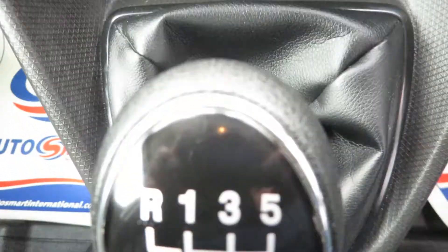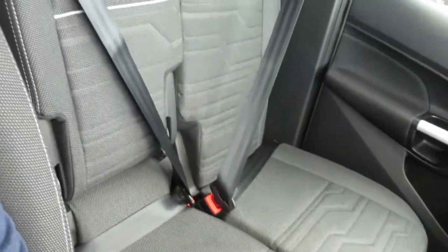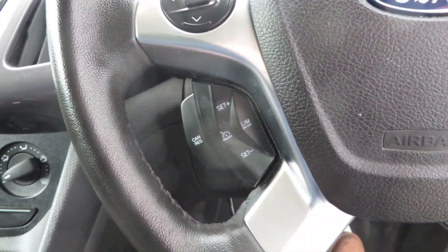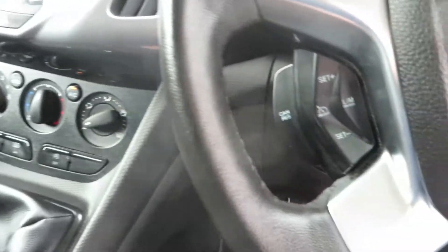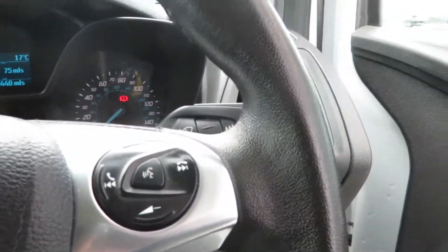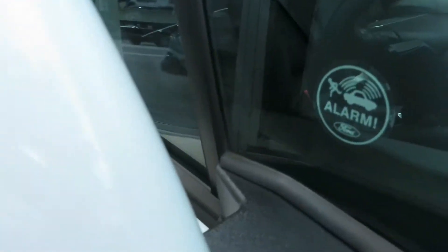Air conditioning, six-speed gearbox, heated driver's seat, two passenger seats as we discussed. Climate control — sorry, manual air conditioning. Heated front screen, cruise control, speed limiter, voice-activated Bluetooth, front fog lights, electric windows and mirrors. This van also comes with a factory alarm.